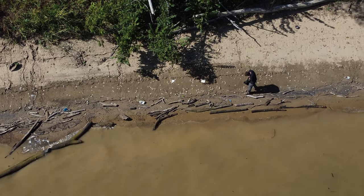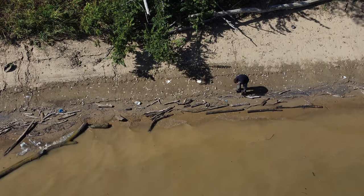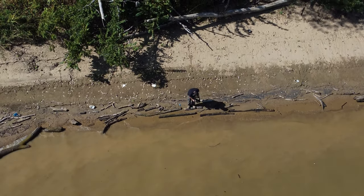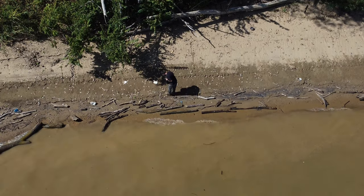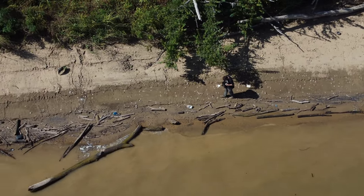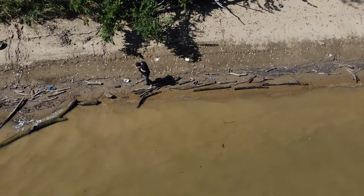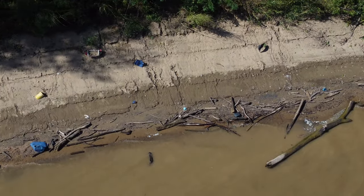He just got something. Yep, got another arrowhead. A lot of times you come here and you see people with shovels digging, which is illegal. Because this was an Indian mound at one time - it's called Crib Mound.